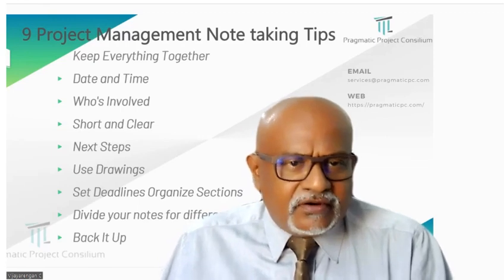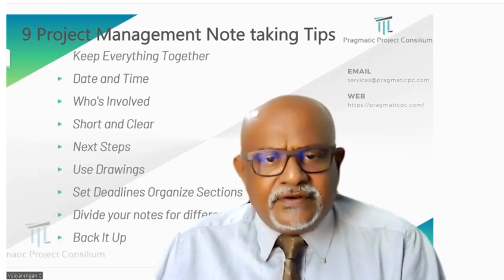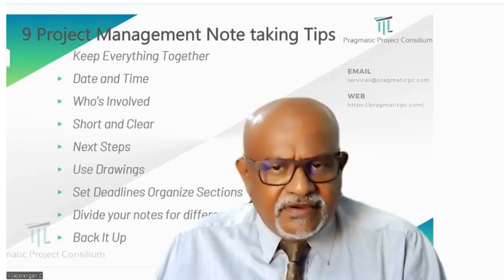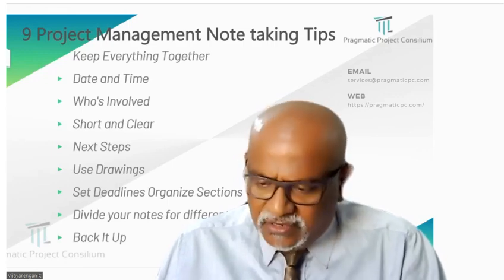Eighth, organize sections. Imagine having different folders for different things on your computer. Divide your notes into sections to keep topics and tasks in an organized way.